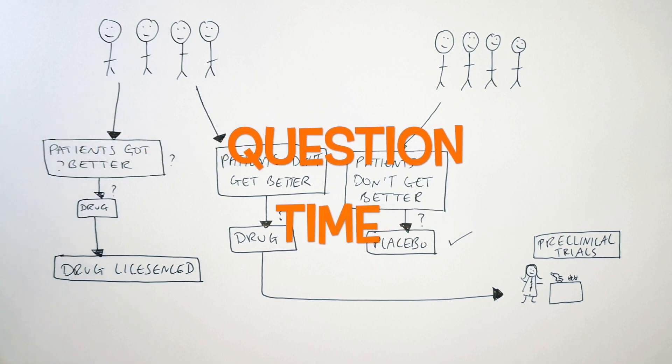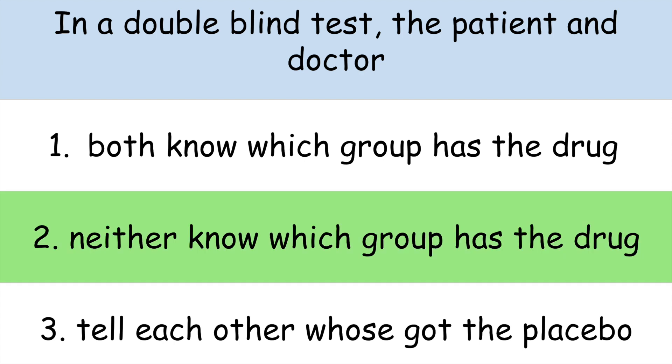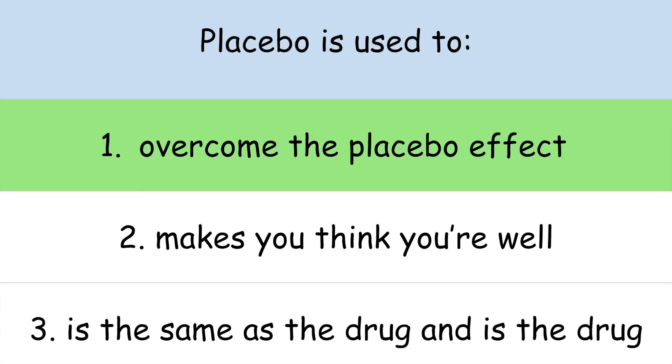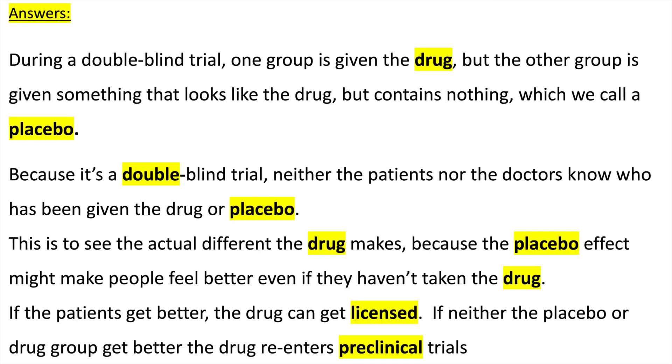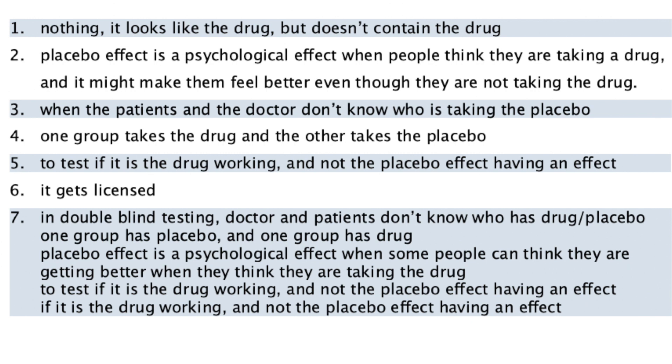It's question time. Attempt these questions to check your understanding. Press pause to practice using those key words — the answers will follow. Press pause to go through your answers and make any corrections to your mistakes. If you're stuck, just re-watch the video.